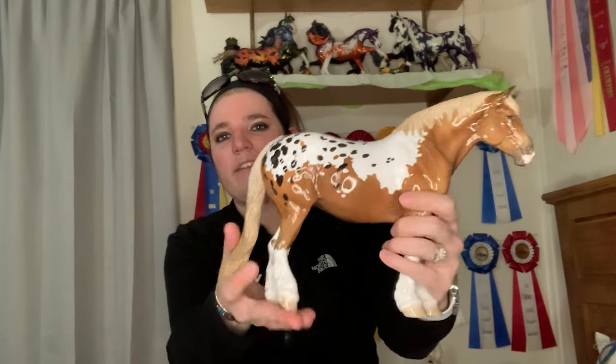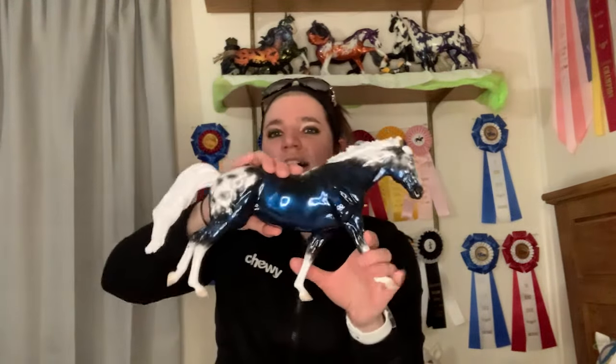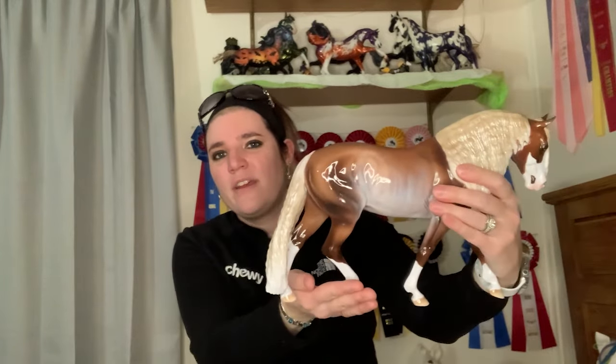Then we have Nature's Goddess, who you may have seen in a recent video. I did an unboxing of her as well. She is a big glossy draft horse on one of Peter Stone's newer molds called the Bunny mold. And then along came Cosmic Chaser from the 2023 Moonlight Madness event.